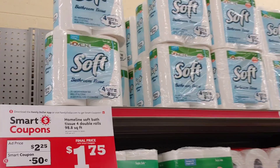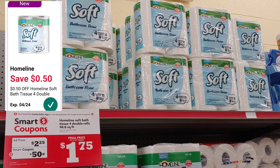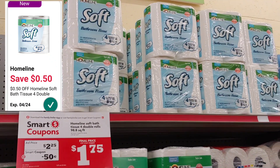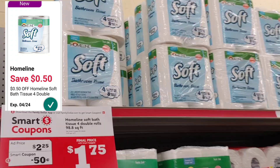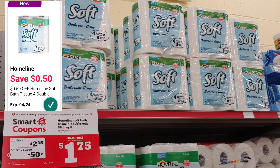The next item is the Family Dollar home line tissue, which is on sale for $2.25 this week. There is a $0.50 smart coupon making it $1.75 out of pocket. I've tried this product and was very impressed — it's a lot better than the tissue I picked up on clearance at CVS, so I recommend it.